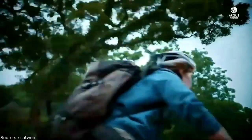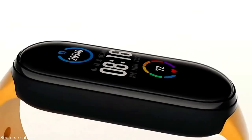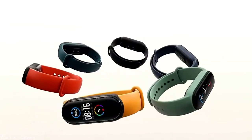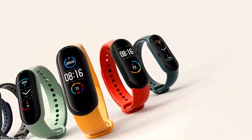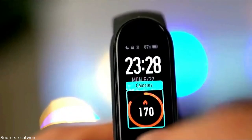The power saving mode extends battery life to 19 days. The bracelet is charged using a magnetic system. The new product comes in two versions: with and without NFC.